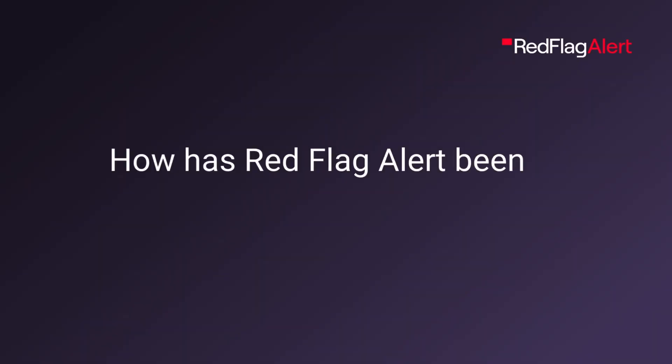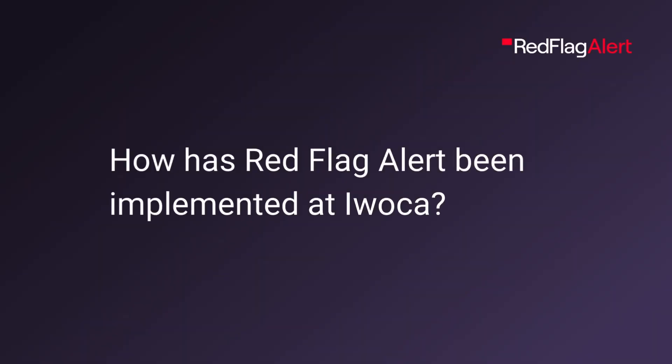We specialize in lending to small businesses and for a few years now we've been using Red Flag Alert data for a few different parts of our business, including working out interesting leads to contact for our sales team and also broader credit and risk assessment. It's been implemented well and in recent times we've done an API integration so that the use of the data is smoother between the systems.